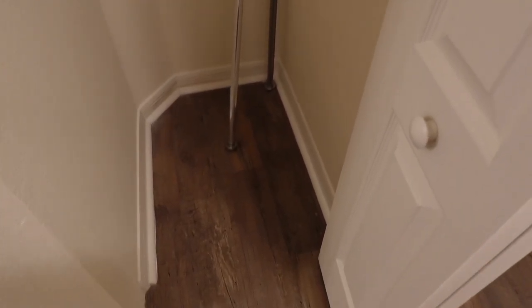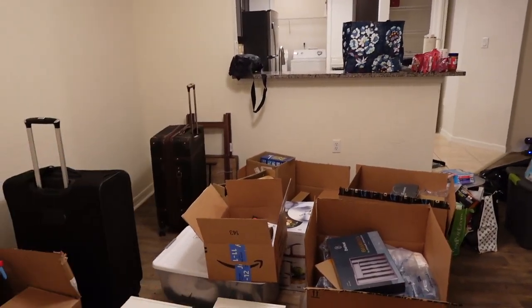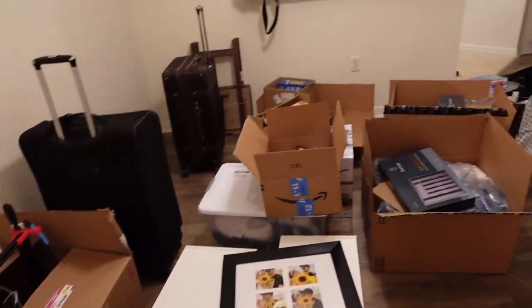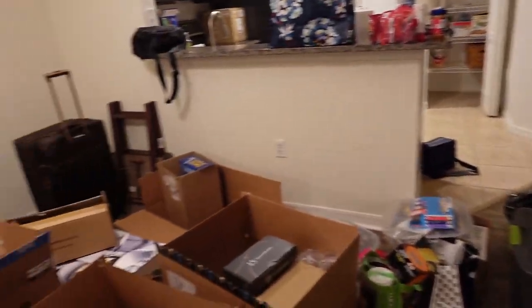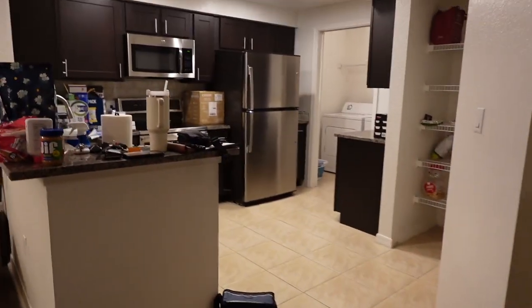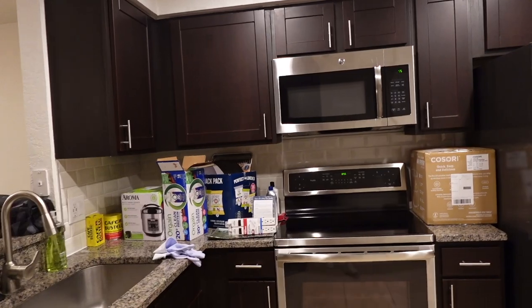Walking through here, this is going to be like our table and chairs sitting area. Right now, as you can see, it's utterly covered in boxes and trash and all kinds of glorious stuff. Looking past all this, we come into the little kitchen space, which is obviously also a mess.